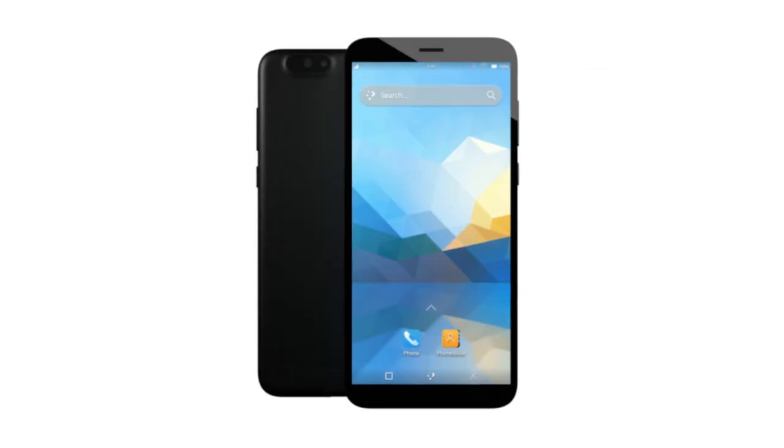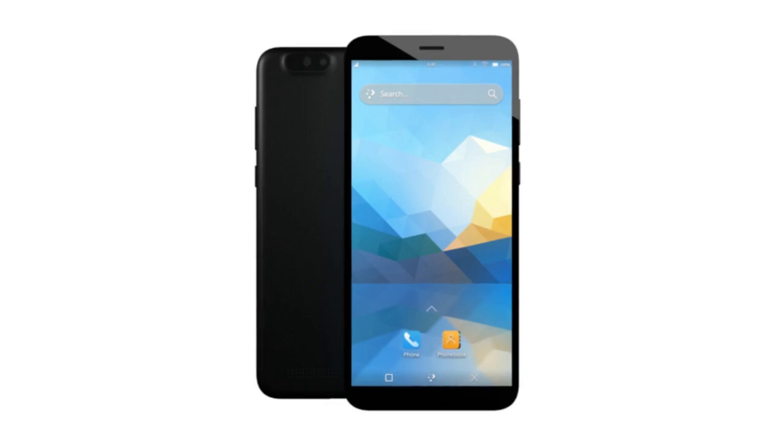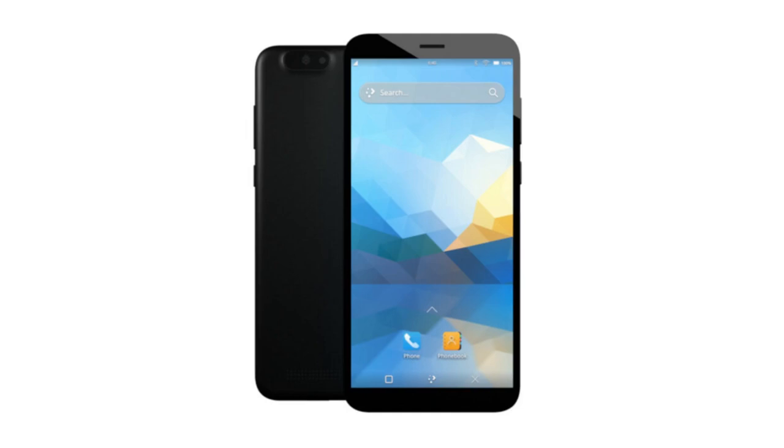The next production run of the PinePhone and PinePhone Pro are currently expected to ship in mid-July, with them already listed as in stock in the store. As most of you are aware, the PinePhone and PinePhone Pro's modem is essentially its own single-core ARM computer running closed Linux-based firmware.